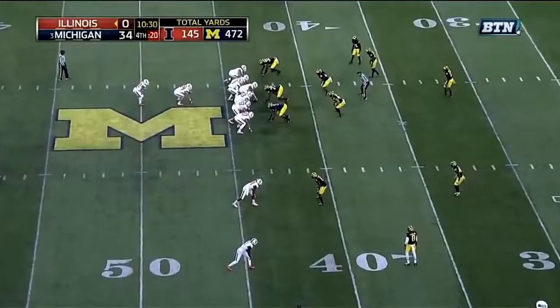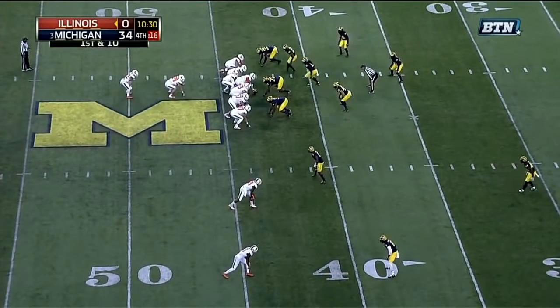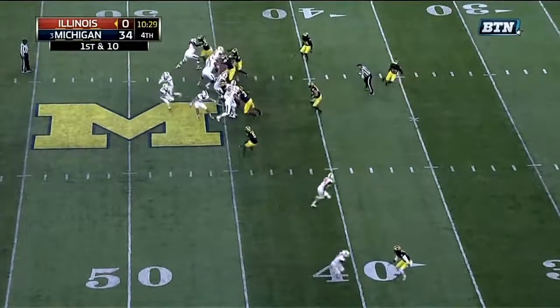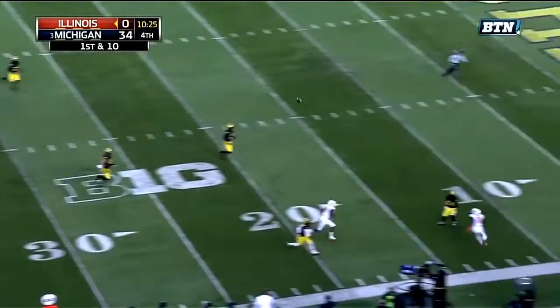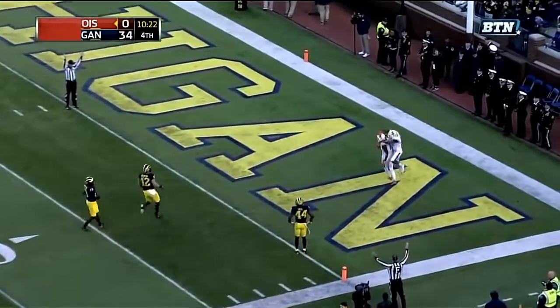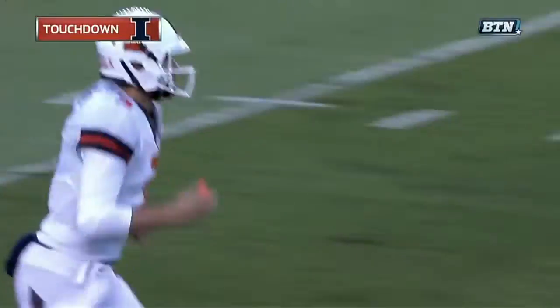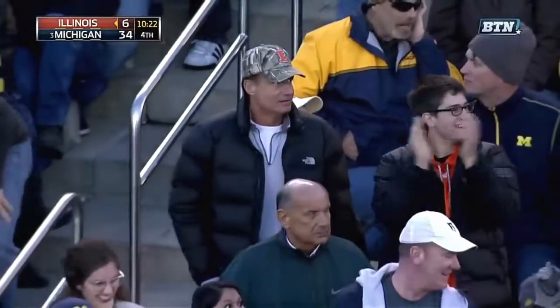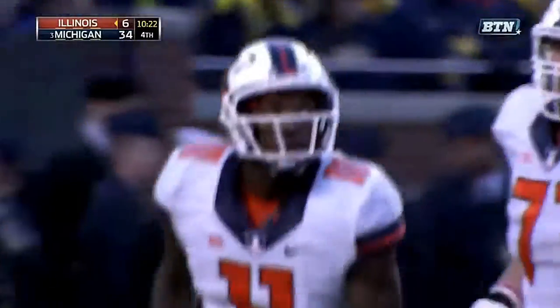A run. Illinois with a short field at the 43 of Michigan on first down. Towards the throw, pressure done, on the roll, looking deep — deep jump ball. Caught. Touchdown! Malik Turner, as Delano Hill jumped up for that one short. Turner plucks it out of the air and Illinois is on the board — 43 yards from George to Turner.